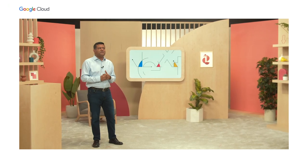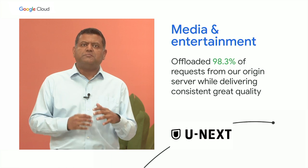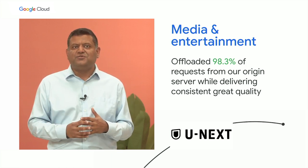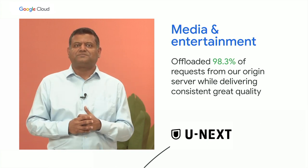In media and entertainment, we provide solutions to customers like Younext. With streaming built on the same Google infrastructure, we've tested and tuned to serve YouTube's 2 billion users globally. To get a better picture of how our media and entertainment industry customers innovate with Google Cloud, I'm proud to introduce Senior Vice President of Technical Infrastructure of Major League Baseball, Truman Boies.